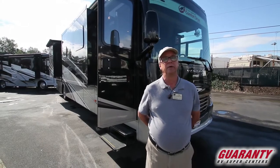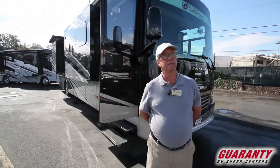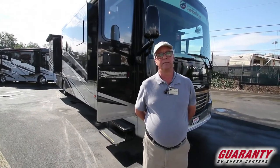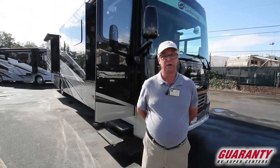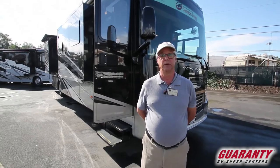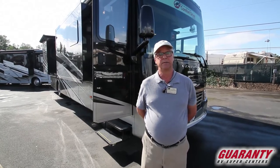Newmar has been around for over 50 years now. It's a privately owned company. All they do is build Class A motor homes, from their Baystar Sport all the way up to the King Air. They're Mennonite-owned with Amish majority workmanship, and they do very good quality work. They take care of their customers and dealers, build really good motor homes — extremely well insulated, with thick walls, ceilings, and floors compared to just about anybody else on the market.